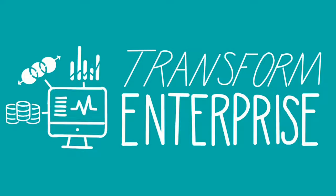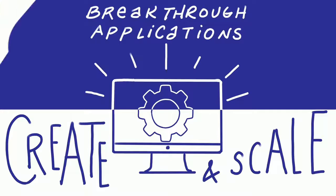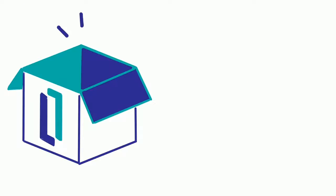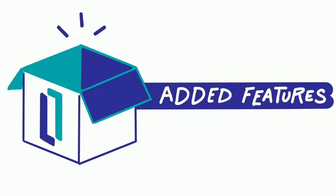It offers the data management, interoperability, and analytics you need to digitally transform your enterprise. InterSystems IRIS empowers you to create your next breakthrough applications and scale them up quickly. You get all of the benefits you already rely on with InterSystems technology, but with added features designed to future-proof your applications.